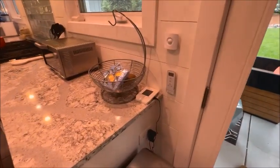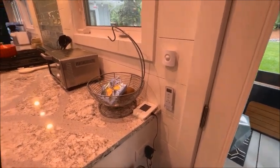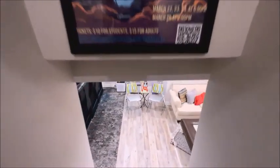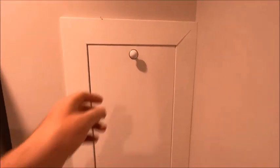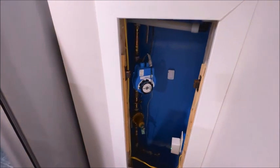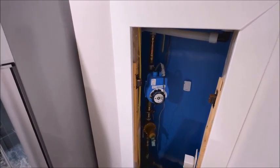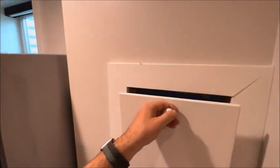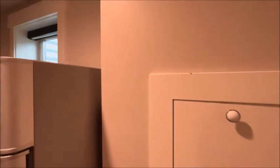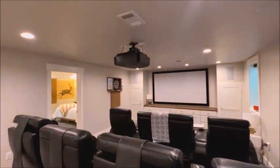This is an automatic water shutoff device — a Leak Defense brand unit — and it can save you on your insurance and protect you from major water damage. If it detects a leak, it shuts off the water to the house. You'll also get a notification on your phone, and you can turn off the water remotely from your phone as well.